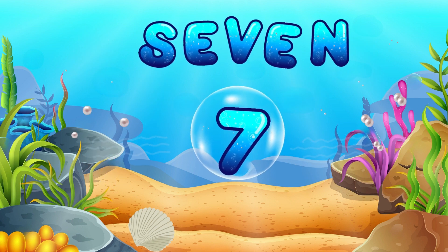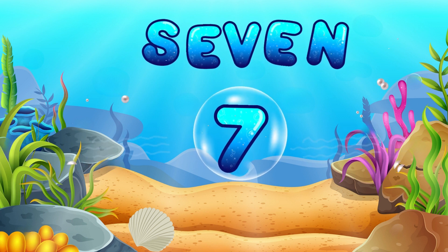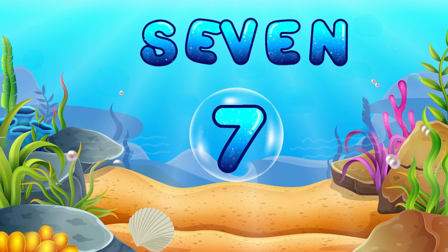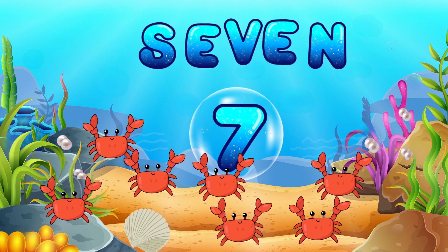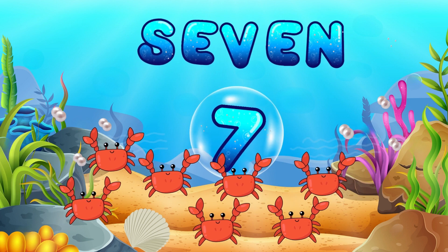Now we have number 7! Say it with me! 7! 7 crabs are scuttling around the sea floor! They're our number 7 buddies!